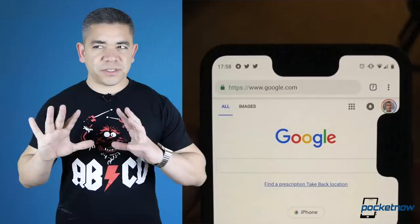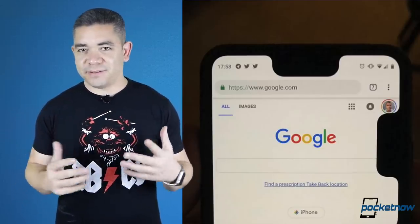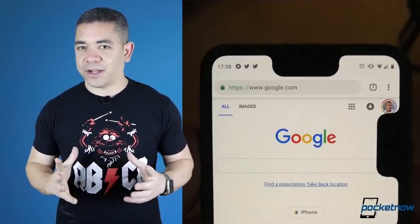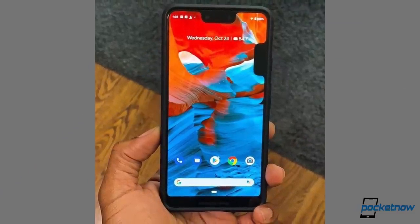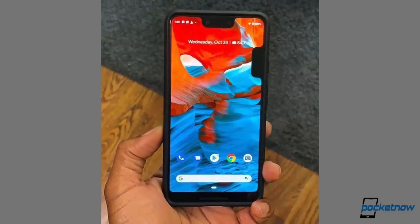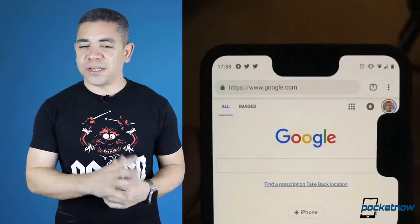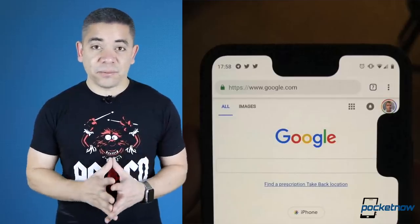Let's switch things up and not begin with official news because there are a ton of those. For those of you having issues with the Google Pixel 3 XL where you've noticed the second horrible notch growing, you're not alone. Google actually hasn't figured out what's causing this. There is an option within developer options in the Pixel where you can enable that second notch in the bottom, but it's not supposed to just pop up on its own, so stay tuned. I'm not having issues with mine, but apparently it's something happening right now.